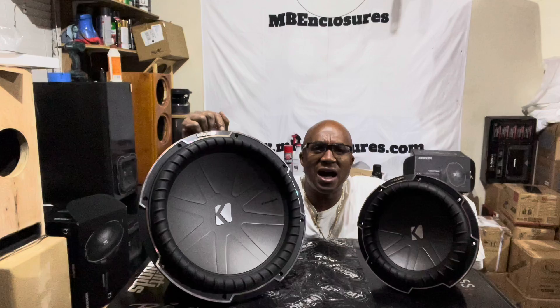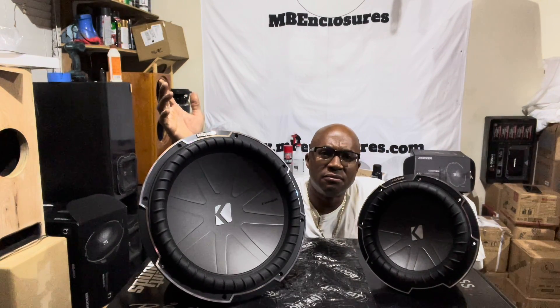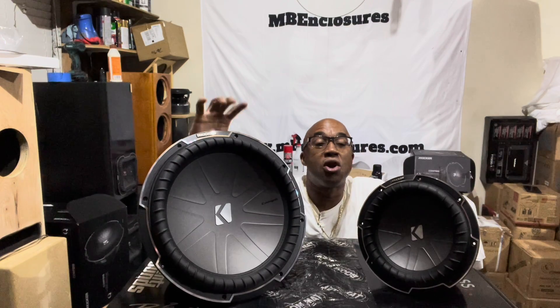Some say the bass is muddier, not as accurate. How? It's doing the exact same thing — it's just doing it on a larger scale.